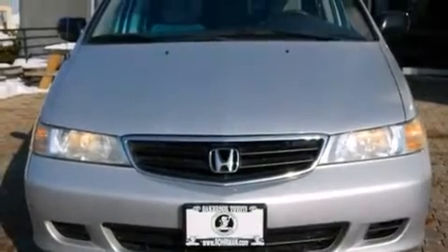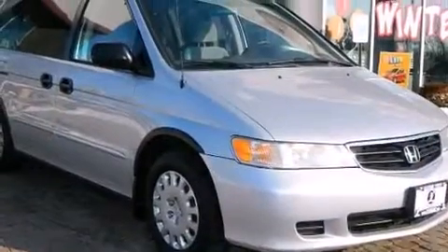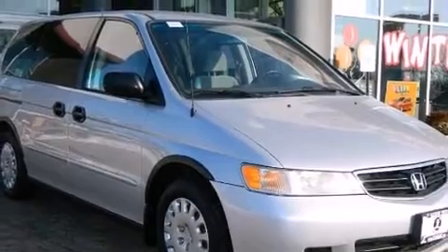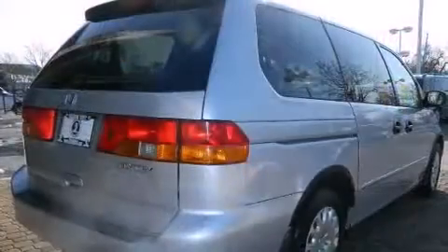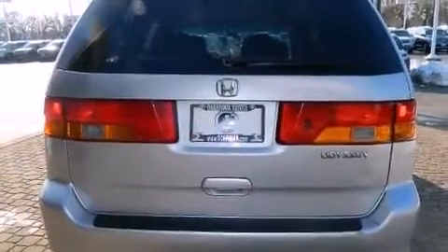You can expect a lot from the 2002 Honda Odyssey. This seven-passenger van provides exceptional value. Under the hood, you'll find a six-cylinder engine with more than 230 horsepower, providing a smooth and predictable driving experience.